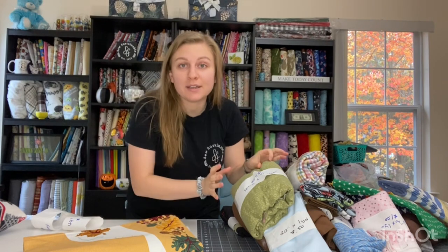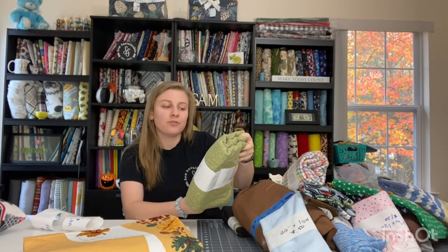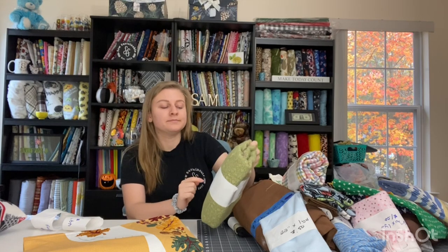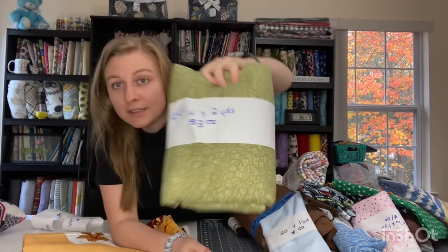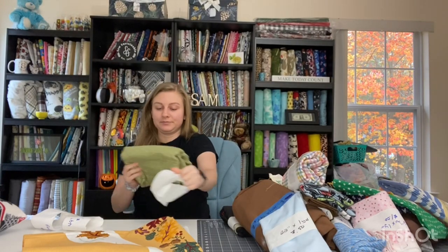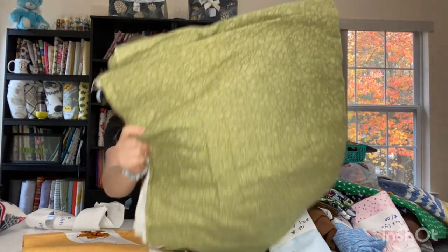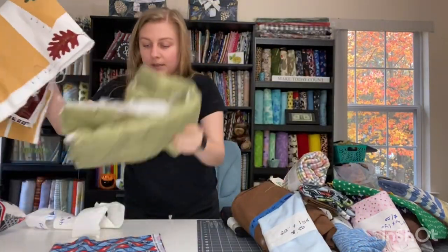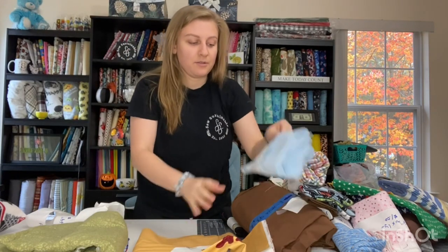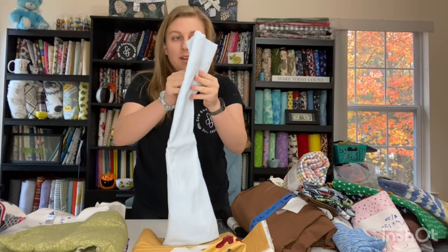Now these are all super smelly because they were in a barn. This is 44 by 94 inches — I'm not sure if that's a four or a nine, but that's how big it is — $2. Cotton flannel, and it's like a green. So we also got a flannel panel, 22 by one yard, 50 cents. Good to just have some solids.